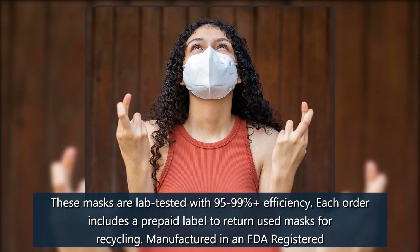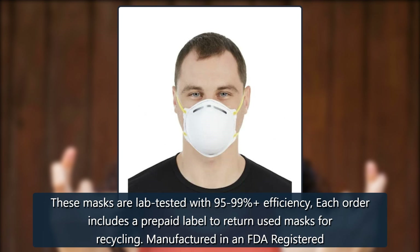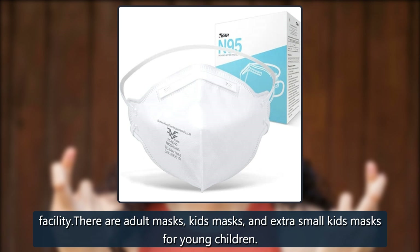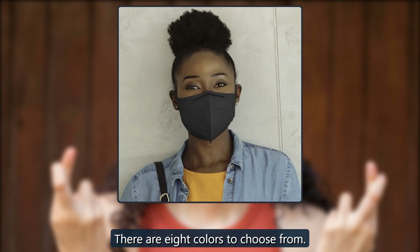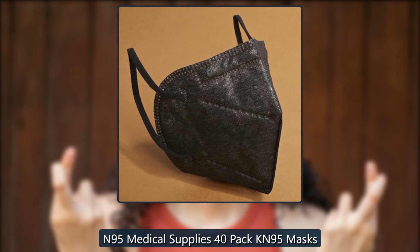Vita FDA-listed adult mask with KN95 protection. These masks are lab tested with 95 to 99 percent efficiency. Each order includes a prepaid label to return used masks for recycling. Manufactured in an FDA-registered facility, there are adult masks, kids masks, and extra small kids masks for young children. There are eight colors to choose from. $25.